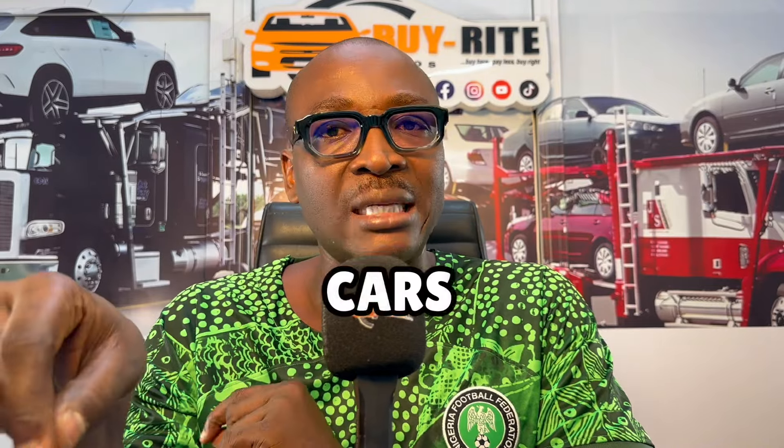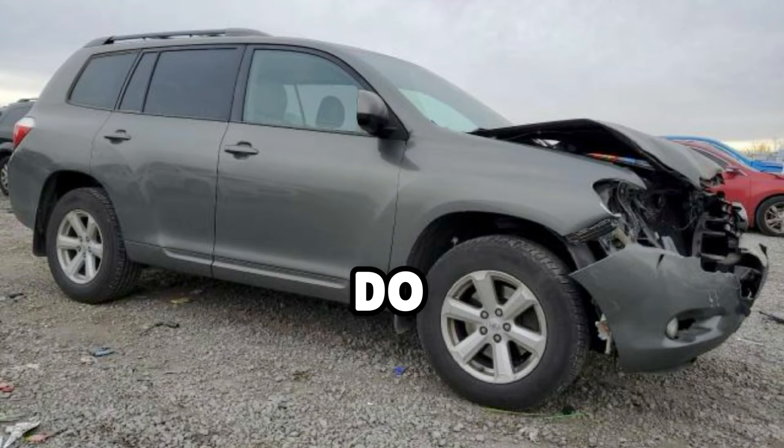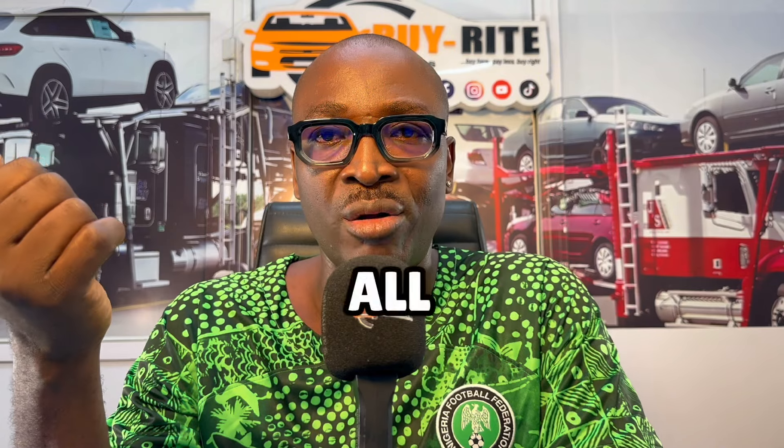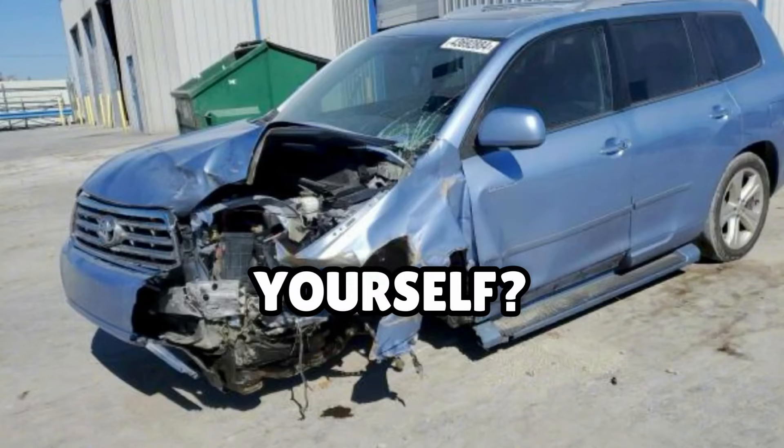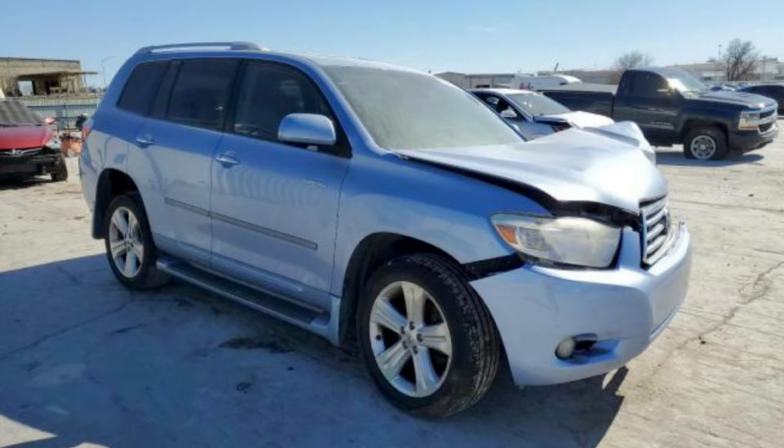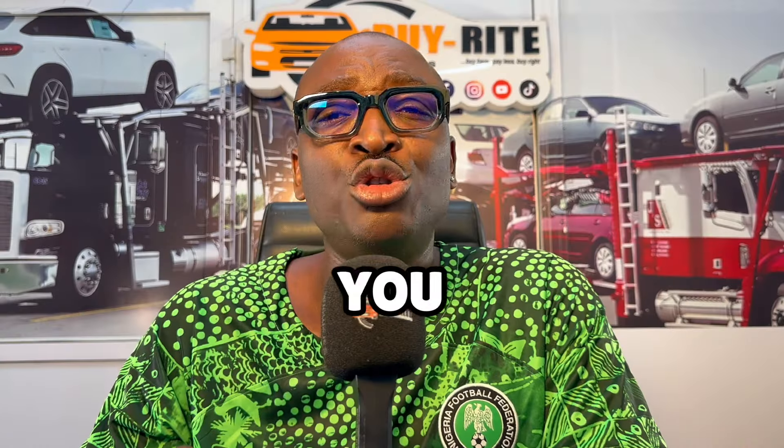If you are buying from the auction, be it Copart or IAA, do you really need to go and check these cars yourself? Can you actually do that? These are the questions I get sometimes on call, through the comments and all of that. Is it possible for you to go check any of these cars yourself? And this is what we call inspection. Can you do the inspection of these cars yourself?